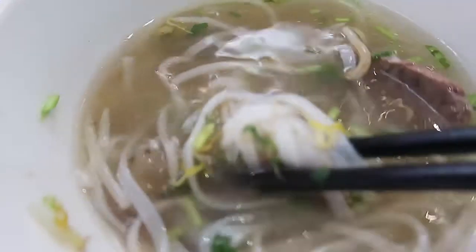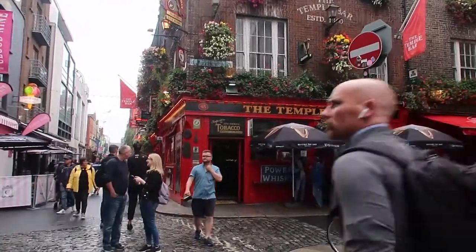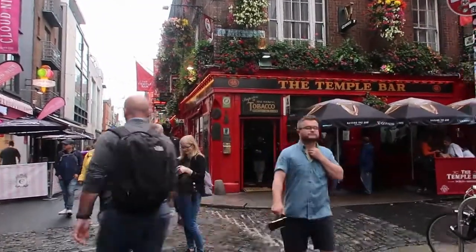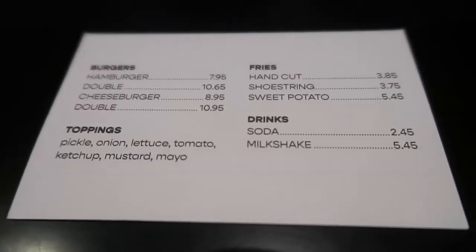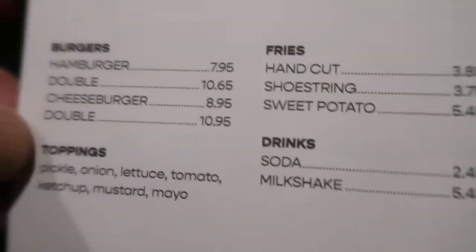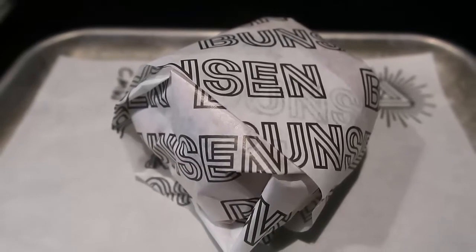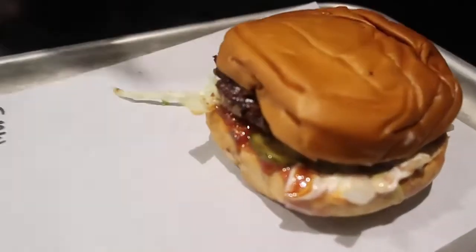Next we're in bustling Temple Bar. You could go to a pub for a meal here, although it can be a bit on the expensive side. What I did was go to Bunsen Burgers, which has a small, tiny little menu — it's on a business card — but they do everything really well. You can get a hamburger or cheeseburger for under 10 euro. Myself and my kids had a cheeseburger each, my husband went for the double cheeseburger, and it was one of the cheapest meals we've had together as a family and it was so good.